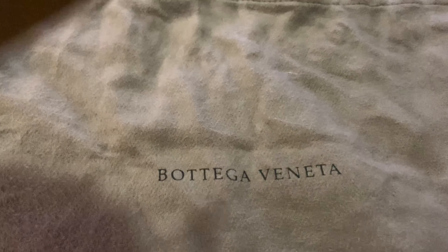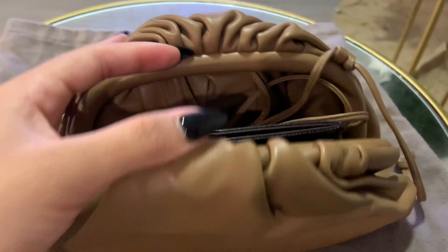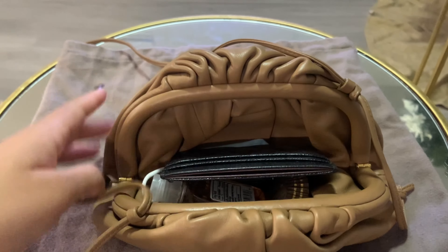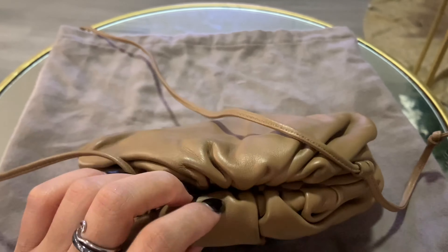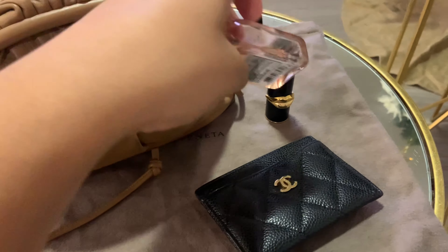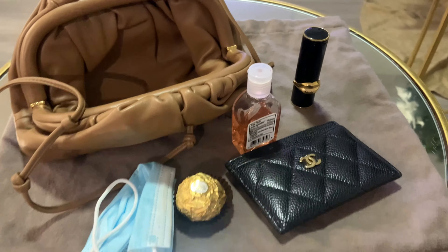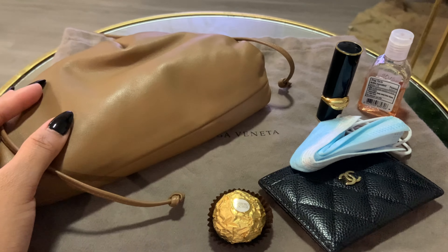Hey guys, I wanted to show a close-up of the Bottega Veneta Pouch 20 — that is the actual name of the bag, I forgot to add that detail. I also want to show you a close-up of the inside of the bag. I definitely want to get a bag organizer so I can keep the structure of the bag. I also like the versatility of the bag — I forgot to mention that. I hope you guys enjoyed this. Until next time!